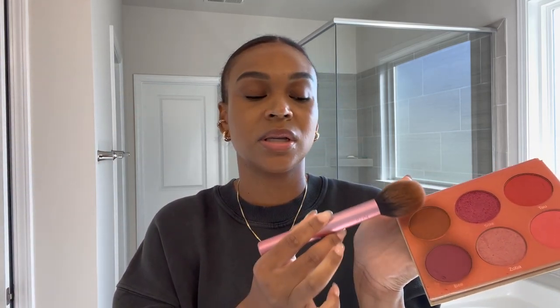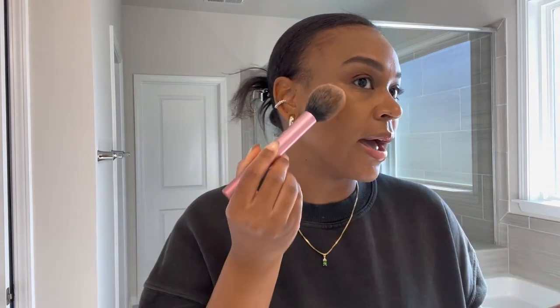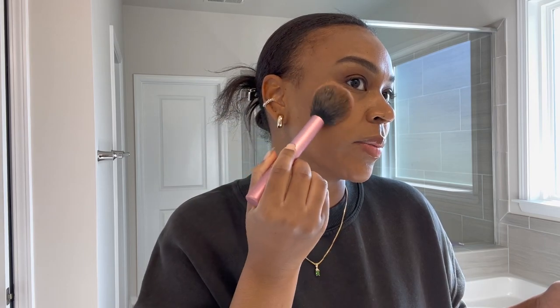I'm using these two shades. This blush does have heavy pigmentation, so you want to be careful going in with it. It doesn't look like it at first and then you walk out of the bathroom and you're like, oh my God. You want to be careful not to overdo it, though sometimes the lighting makes it hard to tell.